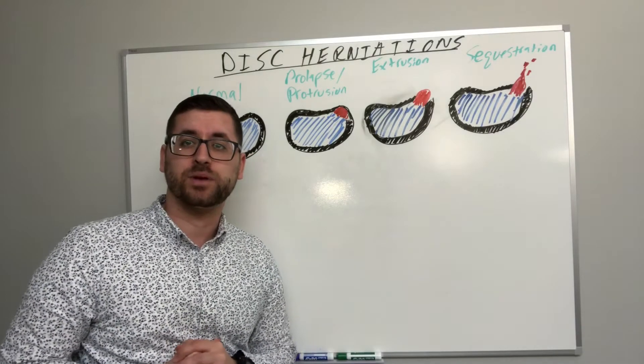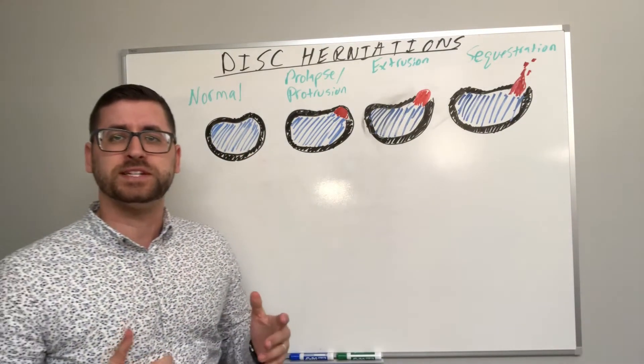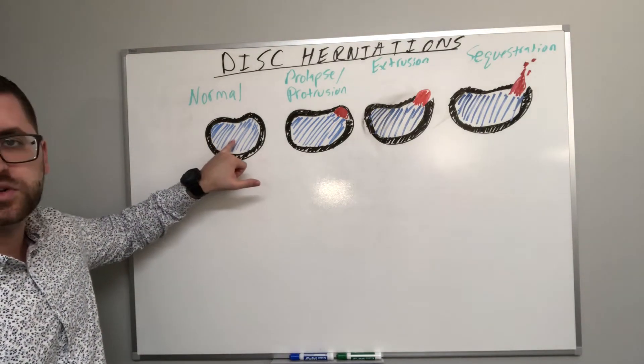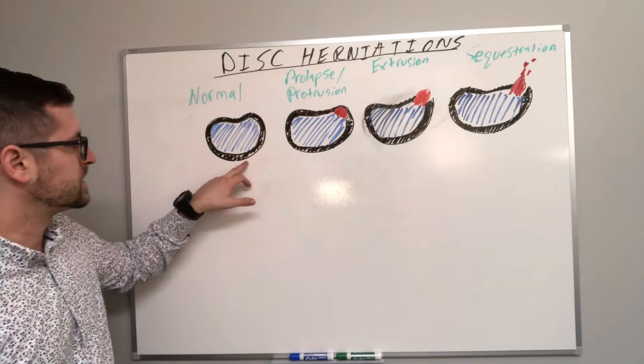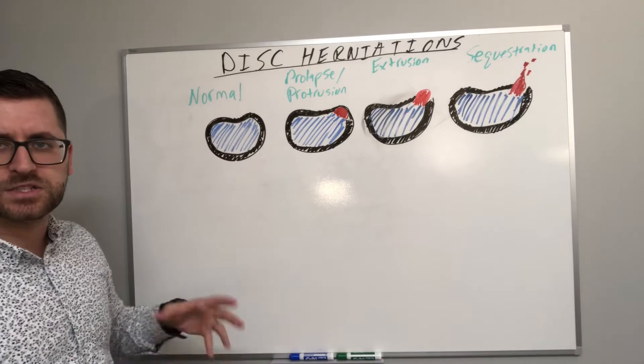Hi, I'm Dr. Kevin with Prokoka Chiropractic and Rehabilitation, and today I wanted to differentiate the different types of disc herniations. First off, with a normal disc, the blue is the nucleus pulposus — a very gelatinous, jelly-donut-like material that is anti-compressive. The black here is the annulus fibrosis, a bunch of ligaments that surround and prevent the jelly donut from going anywhere.